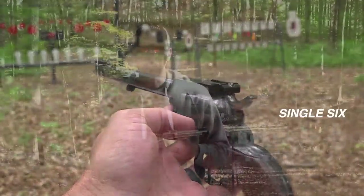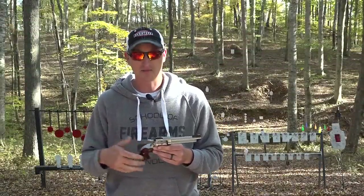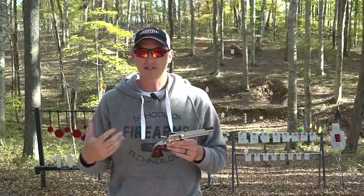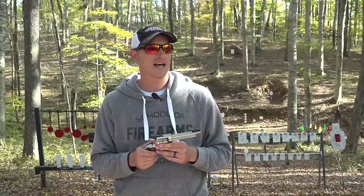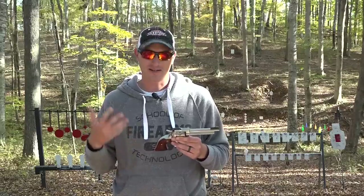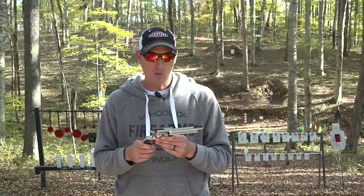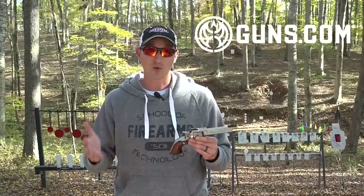You may have seen the Ruger Single 6 on my channel several times in the past eight or nine years. I've done trick shots with them and comparison videos, and it was brought to my attention that I love the Ruger Single 6 but I did not own one. I had to remedy that, so I went on guns.com and had all intentions of getting a Ruger Single 6.